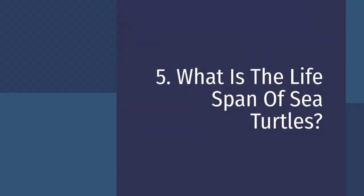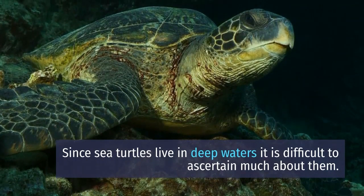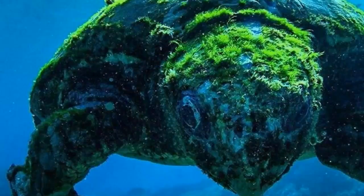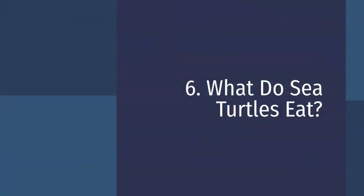What is the lifespan of sea turtles? Since sea turtles live in deep waters, it is difficult to ascertain much about them. However, scientists believe that sea turtles outlive humans and can live more than 150 years.